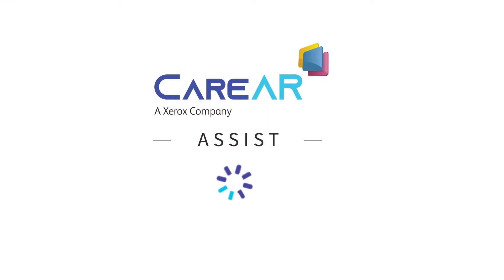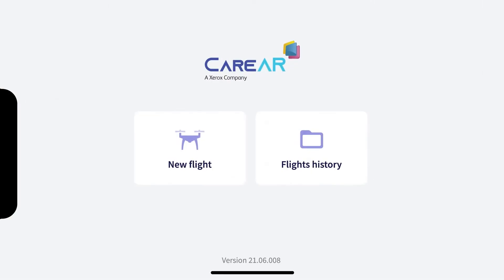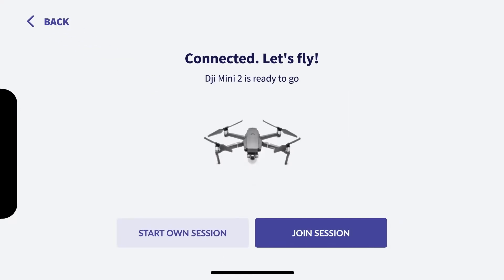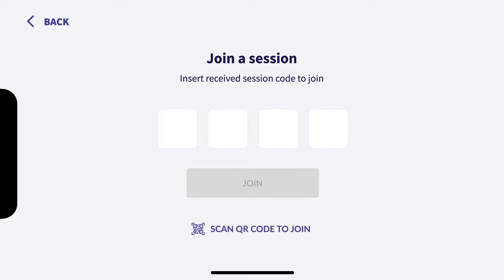He simply starts a session in the Care.AR Assist app and then connects his drone to his phone. Max joins the Care.AR Assist session by entering the four-character code, and now his drone is connected.